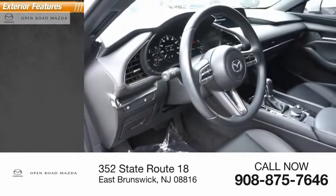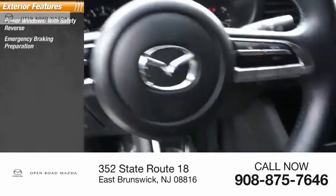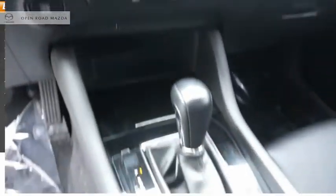Here are some of this vehicle's great options: power windows with safety reverse, emergency braking preparation, alloy wheels, traction control, stability control, braking assist, and power brakes.